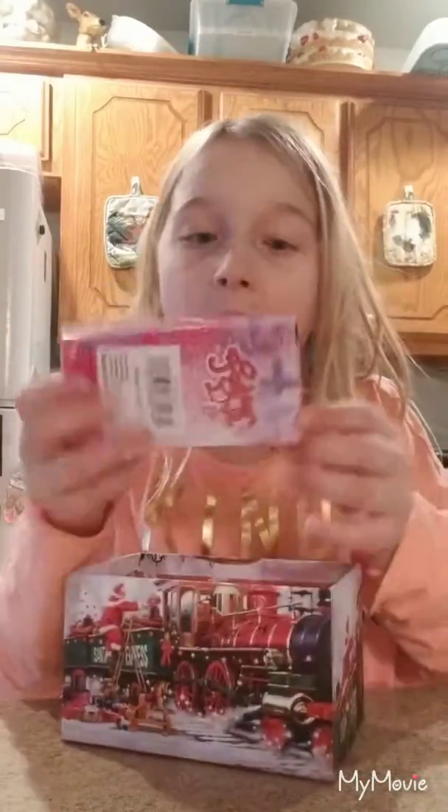All right. What's this? I got a baby Barbie hair doll. I wonder what else is in here. I'm trying to get it. I got another miniature hair doll.